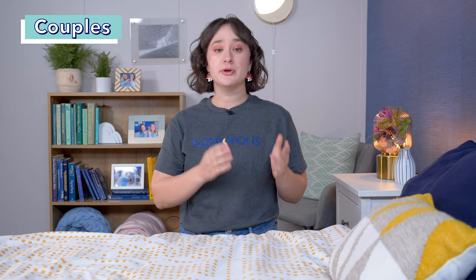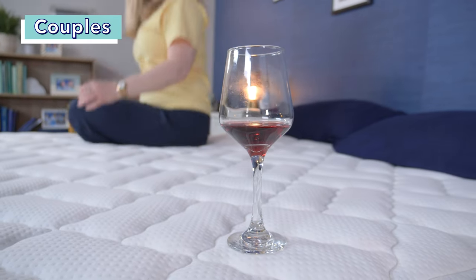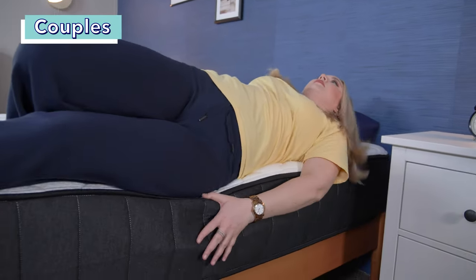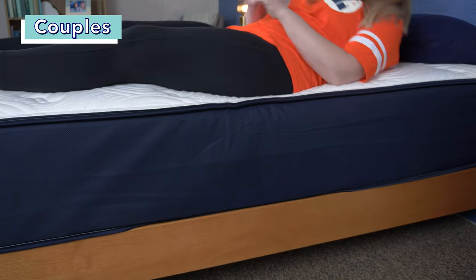Two other tests we use to assess beds are motion isolation and edge support. Both of these tests are extra important for couples shopping for a bed. Motion isolation refers to how well a bed prevents motion from transferring across the bed — good motion isolation means that you won't be awoken by your partner's movements throughout the night. Edge support refers to how well the perimeter of the bed bears weight. For motion isolation, both of these beds had great results, so you are unlikely to feel a partner's movements. For edge support, the Titan Plus tested well, but the Big Fig definitely stood out as the stronger edge support, which makes sense since it does have the reinforced edges.